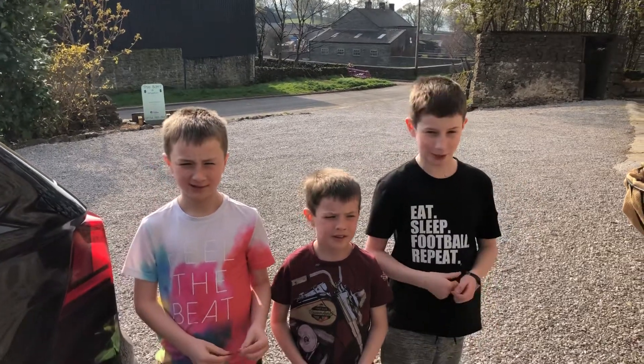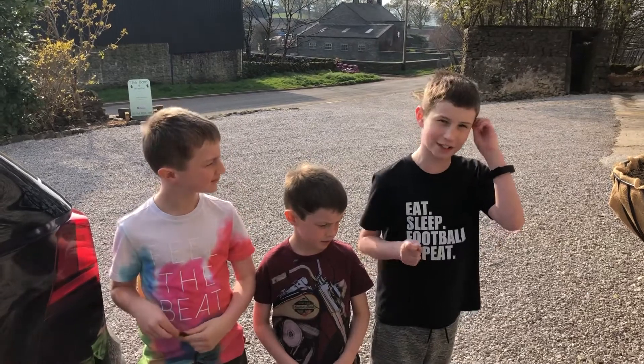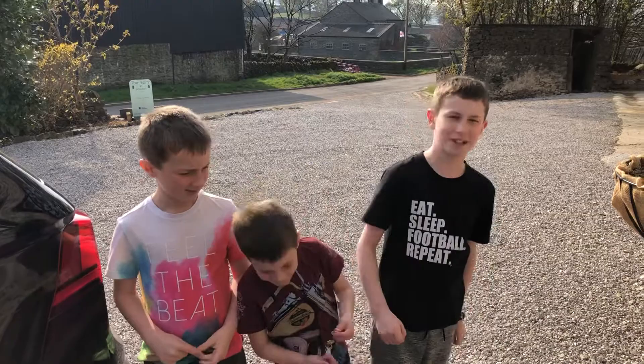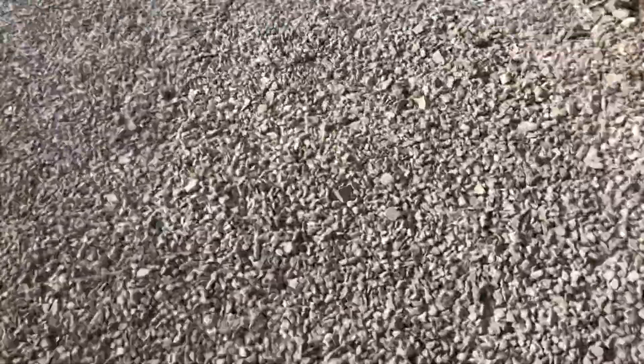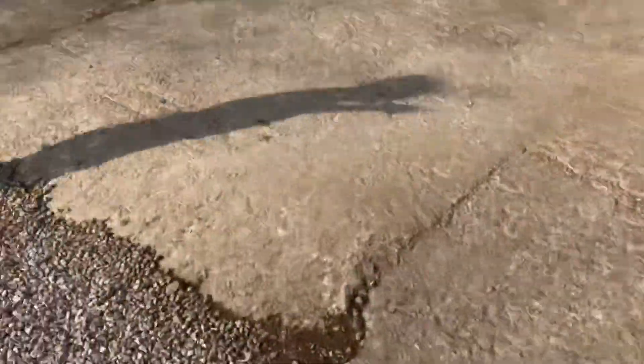Hi guys, so today we're doing a video on — it's the Easter Holidays right now and we're on holiday and we've come to the Peak District for four nights in this really nice old barn. Today we're going to do a tour of the barn. We head over here, you can see a little glimpse of the barn up here and over here.